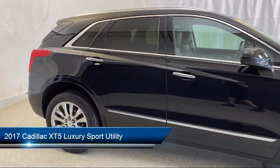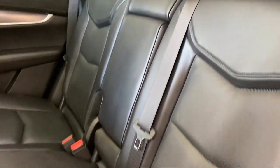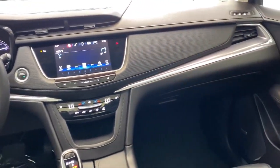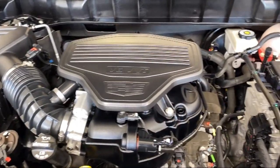Keyless entry, Bose premium audio system, Sirius XM satellite radio, heated door mirrors, dual climate control, rear view camera, eight-way power front passenger seat adjuster, heated front seats, and has less than 50,000 miles on the odometer.